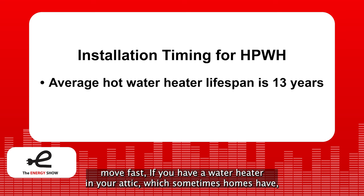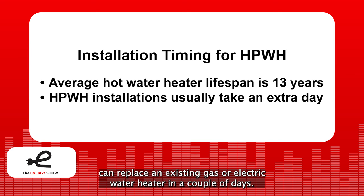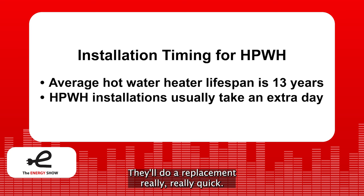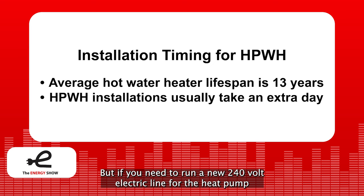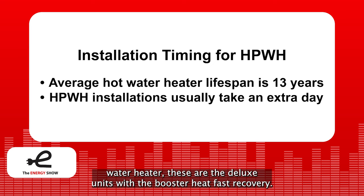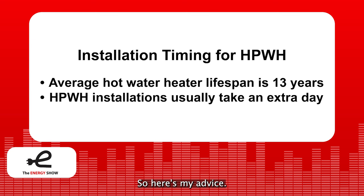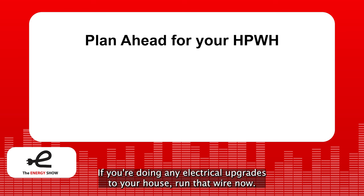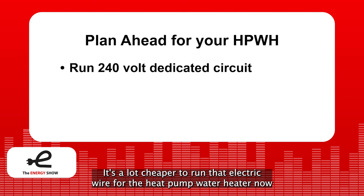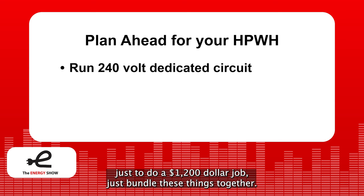If you have a water heater in your attic and you see water dripping down, move really fast. Most plumbers can replace an existing gas or electric water heater in a couple of days. But if you say you want a heat pump water heater, sometimes it might take a little longer. These are now in stock at local plumbing supply houses, which is good. But if you need to run a new 240-volt electric line for the deluxe units with booster heat fast recovery, it may take another few days to get that wire run. So my advice: if your tank is old and you want a heat pump water heater, install that 240-volt electric circuit now. It's a lot cheaper to run that wire now if you're doing other electrical work like upgrading your panel or putting in solar than getting an electrician to come out just for a $1,200 job — bundle these things together and you'll save a lot of money.